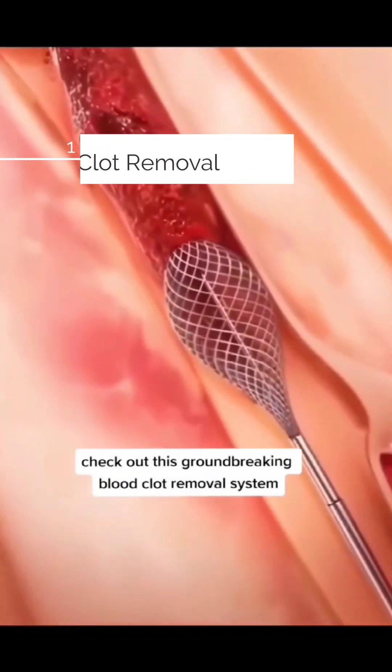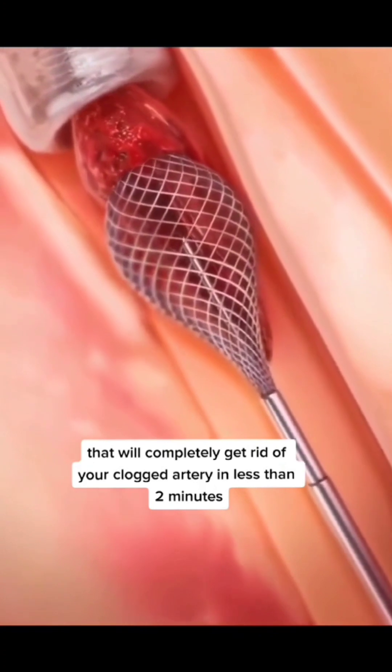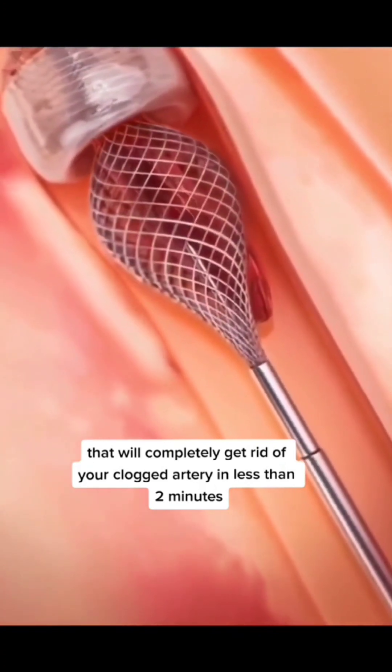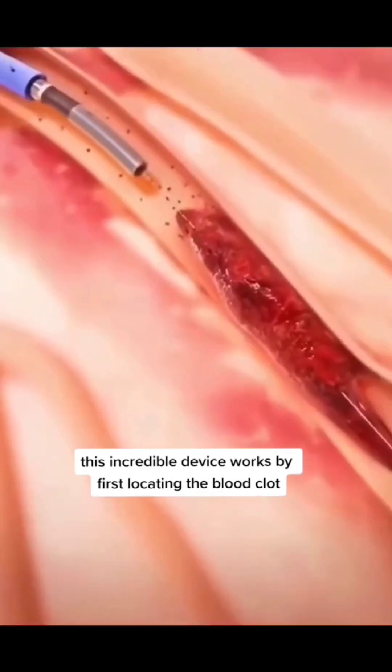Check out this groundbreaking blood clot removal system that will completely get rid of your clogged artery in less than two minutes. This incredible device works by first locating the blood clot.